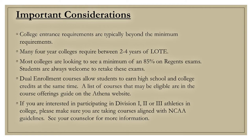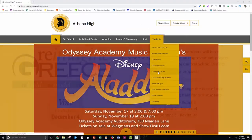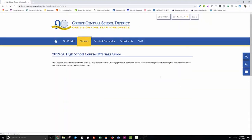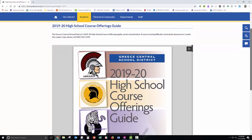For more information regarding course offerings, please review our course offerings guide, which is listed on our Athena High website. Please follow these steps: click on the Students tab, then select College and Career — the course offerings guide will be on the left to access. Please discuss course offerings and course selections with your parent or guardian. Thank you for your time and we look forward to working with you.